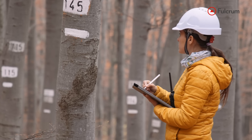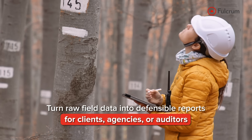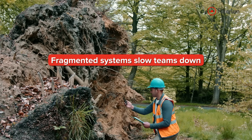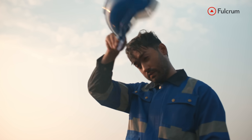Environmental consultants know the work doesn't end when the fieldwork does. Collecting the data is just the first step. Then comes organizing it, checking it, and turning it into something defensible for clients, agencies, or auditors. But the systems teams rely on are often fragmented — photos on one device, notes in another, sample logs in a spreadsheet. That's not just frustrating, it introduces risk.